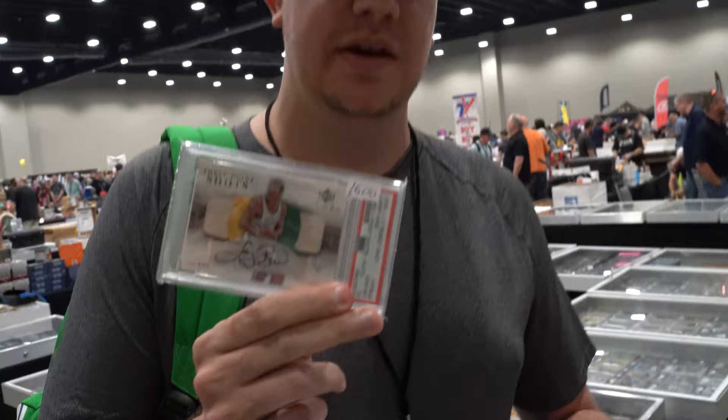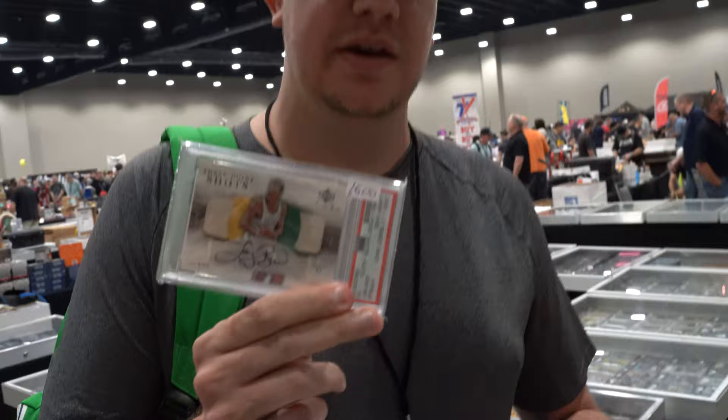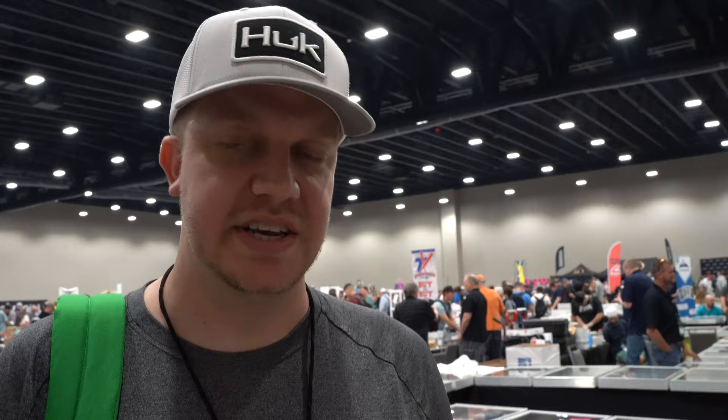I'll show you the pickups we got real quick. '05 Sweet Spot game-used patch auto — Larry Bird. Top 1, I believe, so that was a good deal. Nice to get the same deal — another Larry Bird on-card auto. So I'm really big into legend on-card autos currently.